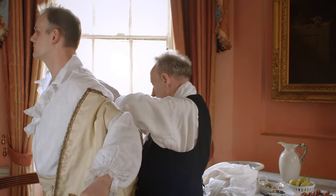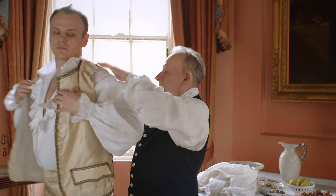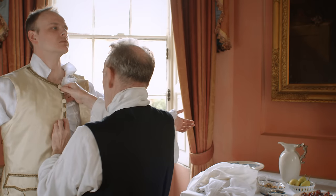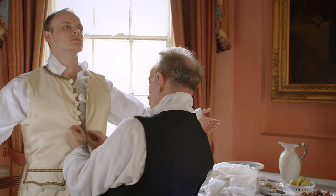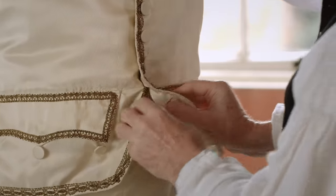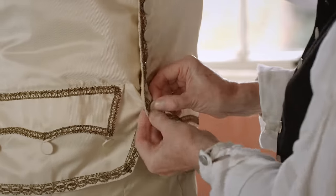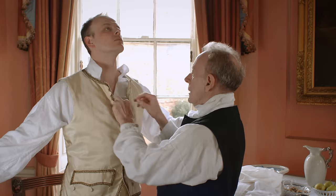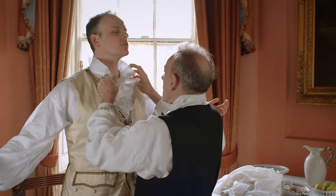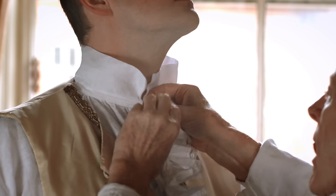Suit waistcoats were made either to match or to contrast with the coat. The top few buttons would be left undone, to allow the shirt ruffles to show. Although the pocket buttons were placed below the pocket flap, suggesting that it was just for show, the pockets were in fact functional. The shirt collar was soft and closed with tapes or buttons, and the gentleman would wear a fine linen cravat or stock over it.